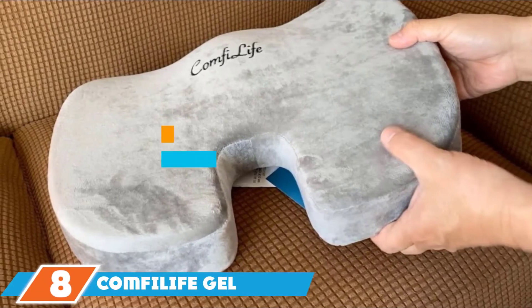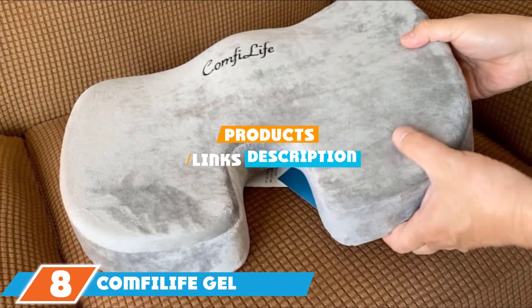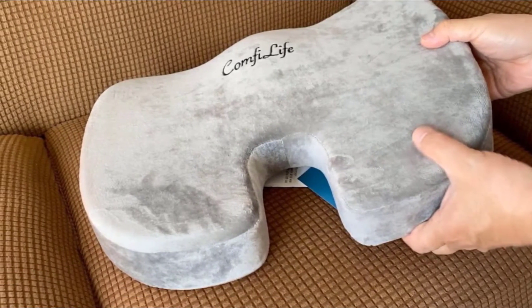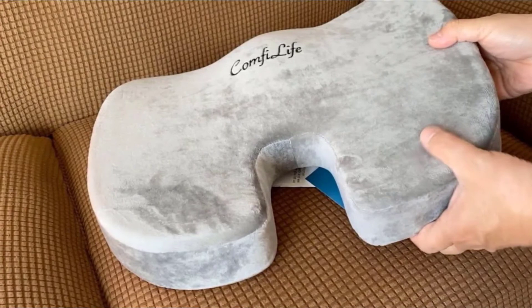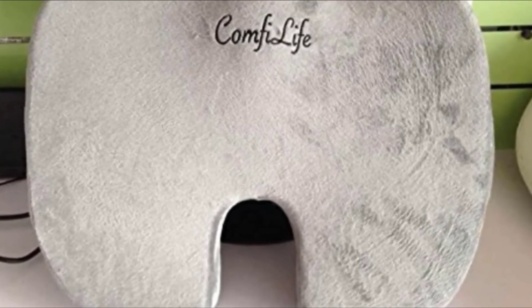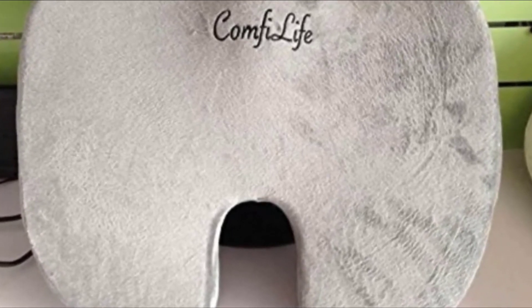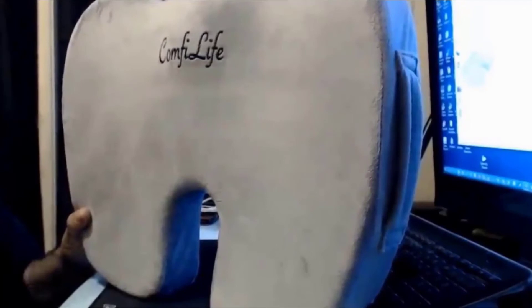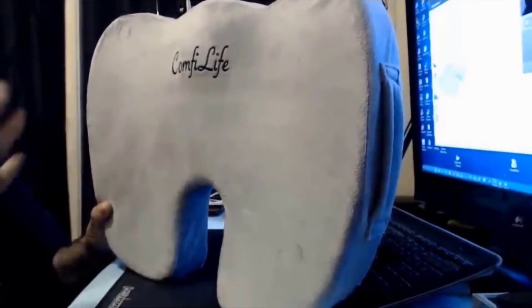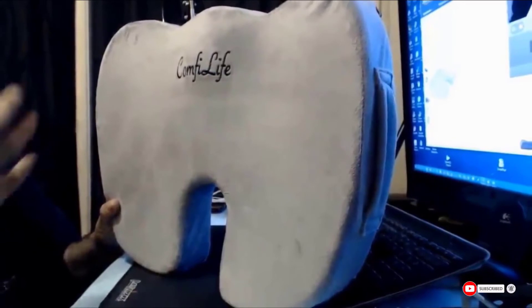The number 8 position is held by the ComfyLife Gel Enhanced Seat Cushion. If your trucker sits for long periods and complains of a numb rear, check out this gel memory foam cushion from ComfyLife. With a non-slip rubber bottom and built-in handle, it's designed for life on the road and provides superior comfort and support during extended journeys. It contours to an individual fit and is ergonomically designed to support the tailbone, promoting a healthy posture when seated. It also provides relief for back pain and sciatica, and comes with a removable cover for easy cleaning. This is one of those gifts for truck drivers they'll wonder how they lived without.